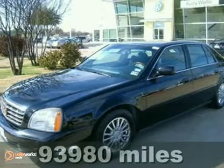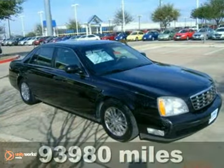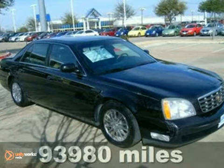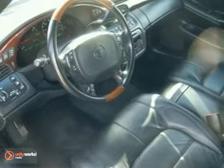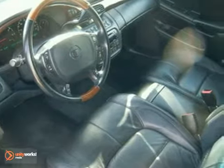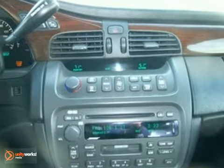Here's a 2003 Cadillac DeVille. Standard amenities include power windows, locks and mirrors, a lighted entry system, daytime running lights, and a premium AM-FM audio system with steering wheel controls.